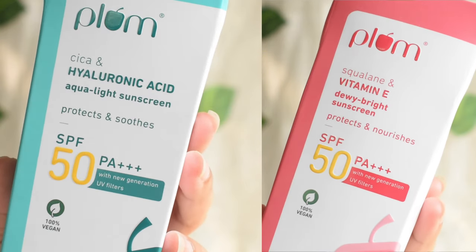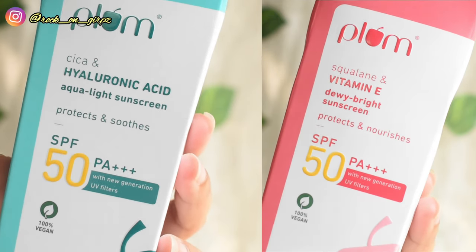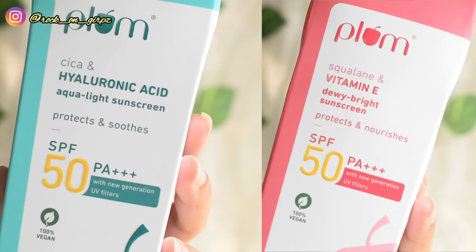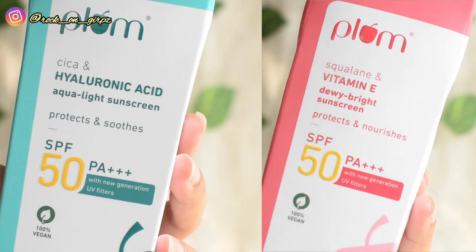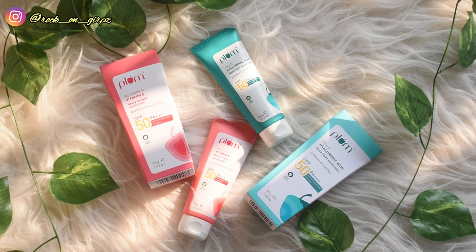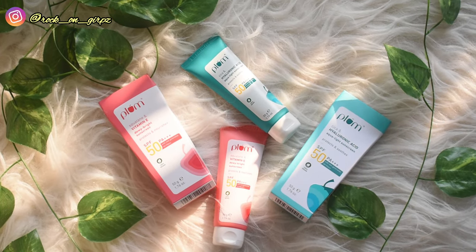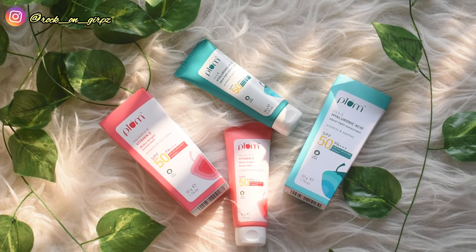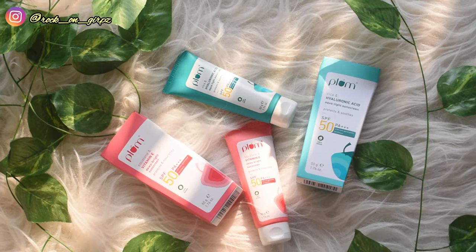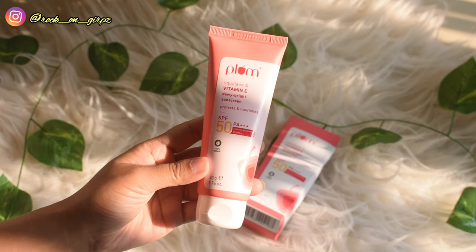Plum has launched two new sunscreens in the market and both have SPF 50 PA+++ with new generation filters. Both are 100% vegan, come in tube packaging, and are parabens-free, phthalates-free, no animal testing, and beta-certified products.